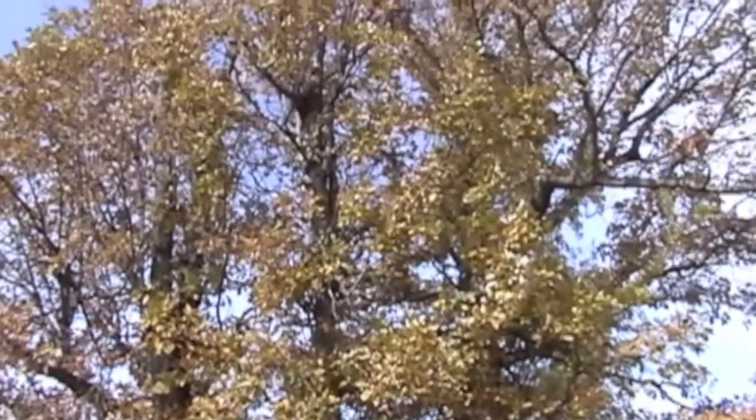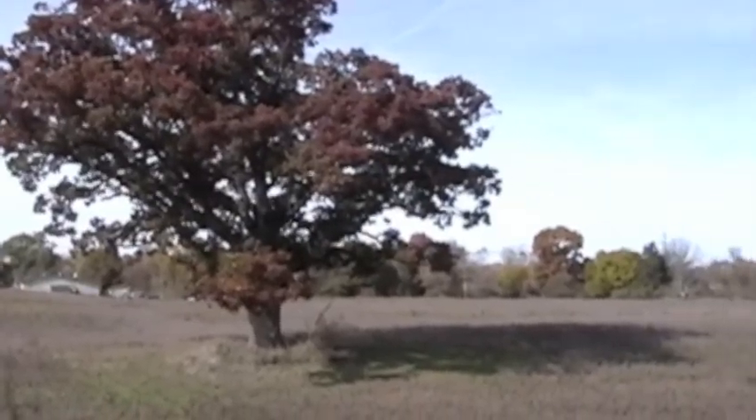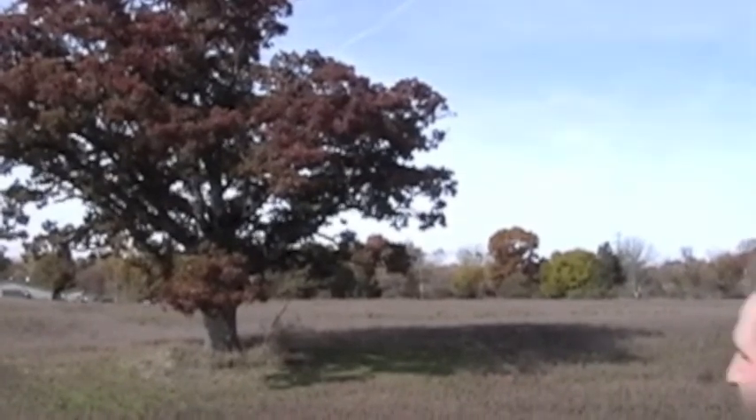Burr Oaks do very well in dry upland forests, but they don't mind getting their roots a little wet. They can be found clumped together, but they are truly in their element as a single solitary open-grown tree.